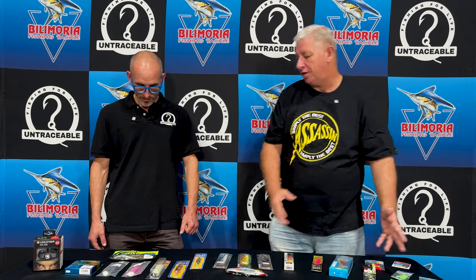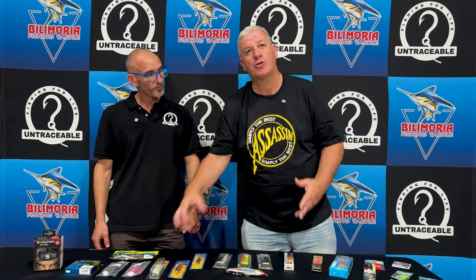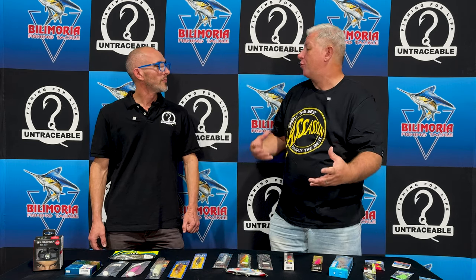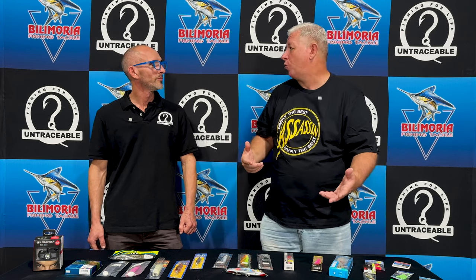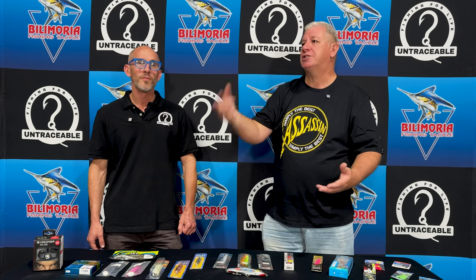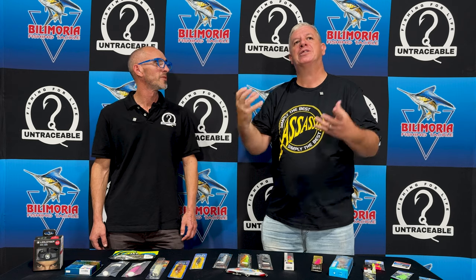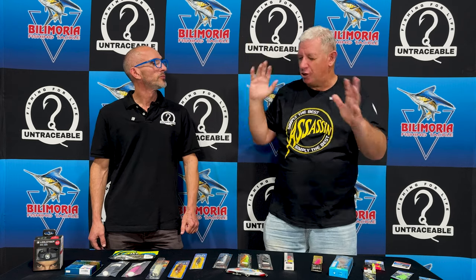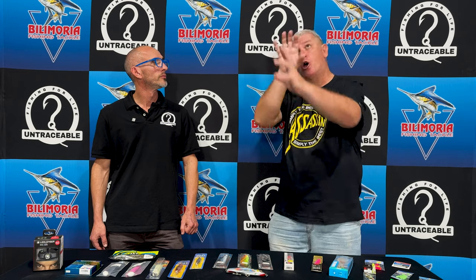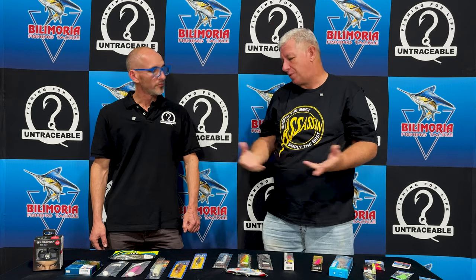Going back to glow in the dark - your surface plugs, the lumo greens have become very popular. Picture your first morning light, pre-dawn, 4 o'clock in the morning, hitting for those shad. If you've got something that's a little glow in the dark, a little more visible, they're going to come look at it - the attraction is stronger. It's also that initially the splash noise of it draws attention, but as the fish comes up it's zoning in on that colour. So colour can make a difference even in surface plugs.